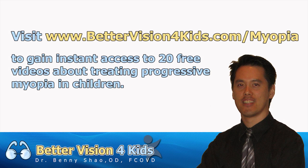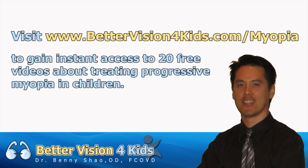If you enjoyed this information and would like to receive 20 free videos about the top questions that people ask about treating progressive nearsightedness, please go to www.bettervisionforkids.com/myopia.